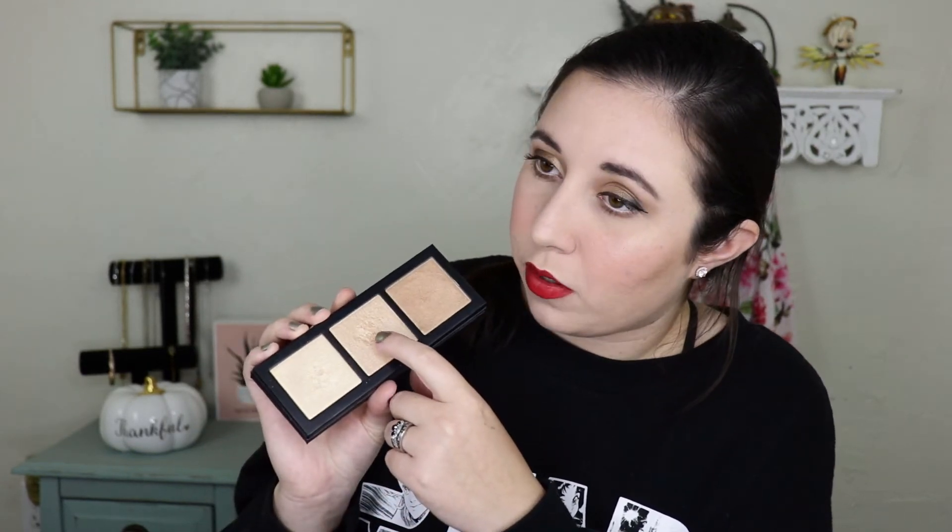Next up is highlighter, and the one I chose this month was the MAC Hyper Real Glow palette. This quickly became one of my favorites. I was only able to use two of the shades because one is too dark for me, though I think I could use it as an eyeshadow. I've already gotten a little dip into my two main shades. I have it on my face right now and I really like the shine it gives — very happy with this product.